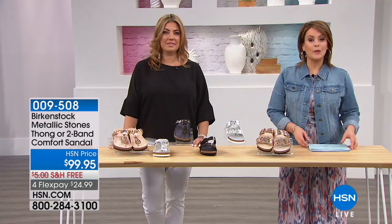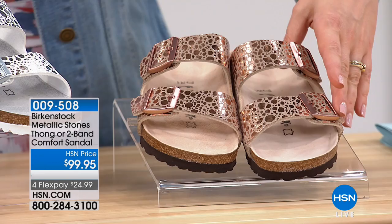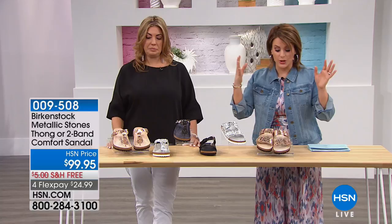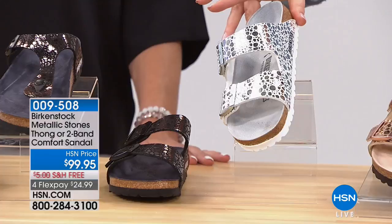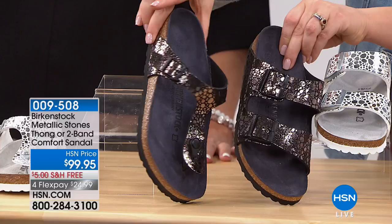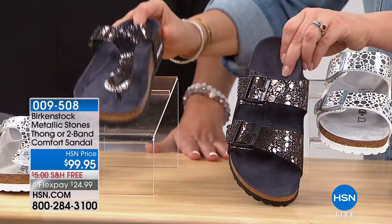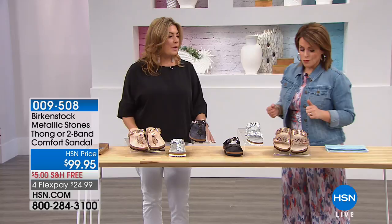If you're the girl that likes a little spark, glitz, and personality, I've got the Birkenstock for you. You choose either a two-strap or thong style, both at $99.95. We've got it in metallic stone copper, metallic stone silver, and metallic stone black. The metallic stone black — the contrast with the footbed is amazing. That tonal look is everywhere right now. It's definitely fashion forward. You just choose your style — two-strap classic Birkenstock or the thong style.